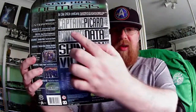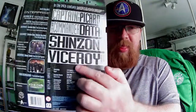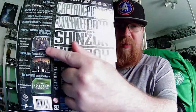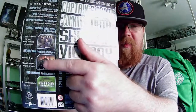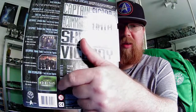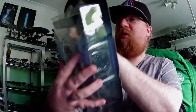On the back it shows you all the rest of what you get: Commander Data, Shinzon, and the Viceroy. You can also see all the other stuff available in the line, including the Broken Bow Enterprise, the Away Team Enterprise, and the Star Trek Borg Assimilation set.